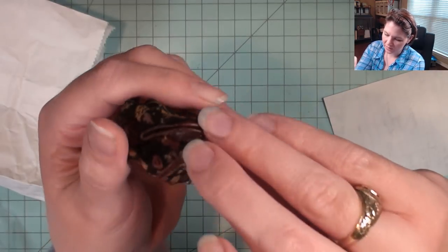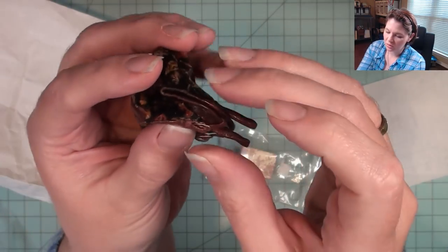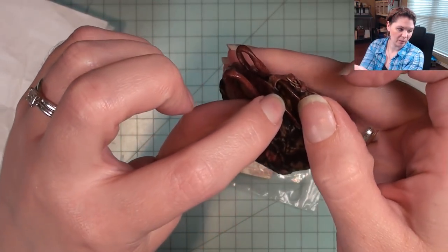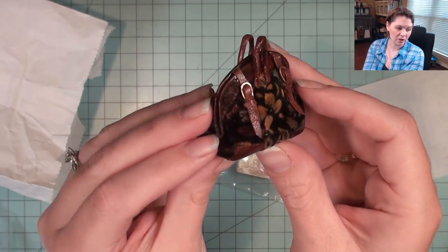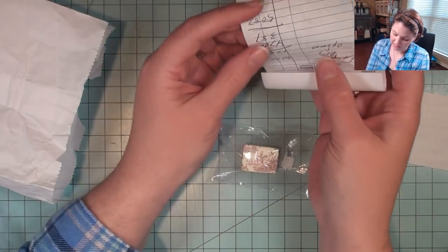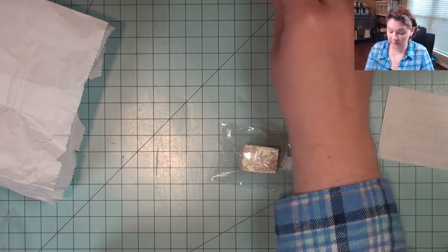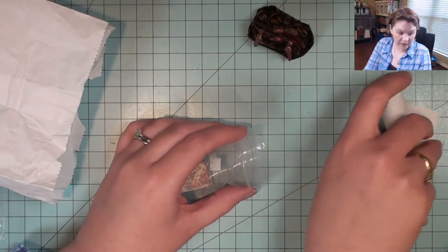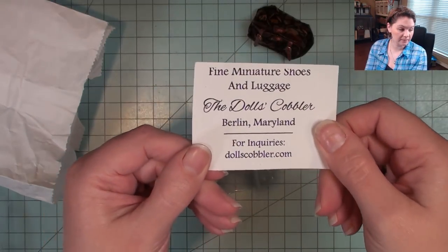The bag does open — she showed it to me but I don't want to open it right now. It opens and can be put into a scene. I just loved it; I thought it was so creative and so cute. This was a $30 miniature, and the vendor for this was The Doll's Cobbler.